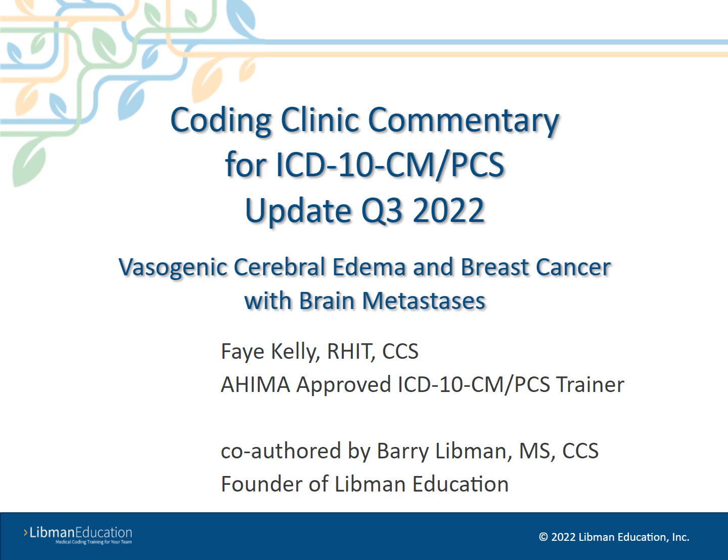Welcome to the Libman Education Coding Clinic Commentary Update for ICD-10-CM and PCS, 3rd Quarter 2022. My name is Faye, and I will be hosting this session of our update.